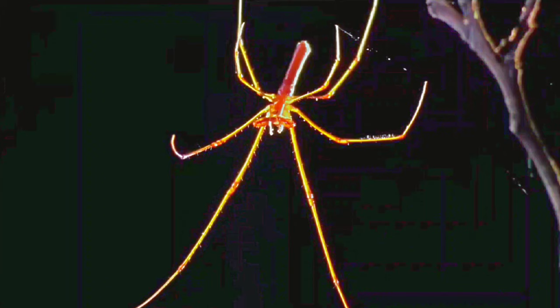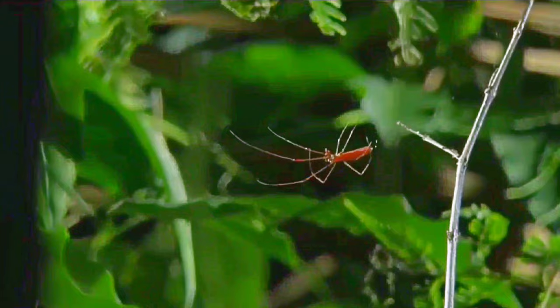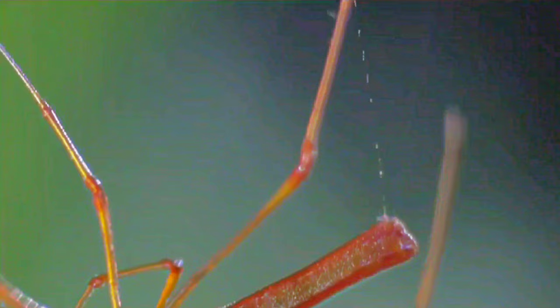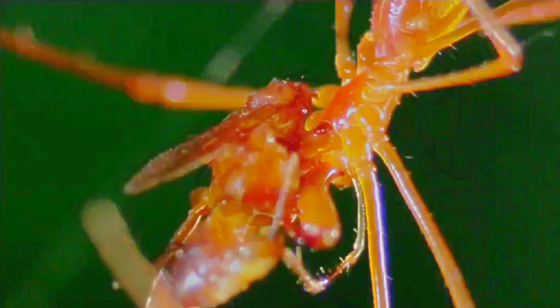The orb-weaver lies in wait — a silent ninja poised to strike. The orb-weavers have three little claws at the end of each leg, and while they're sitting on the web, they're monitoring every little vibration. Each movement means something: a puff of wind, a falling leaf, or what the skillful hunter is really waiting for — a trapped insect.